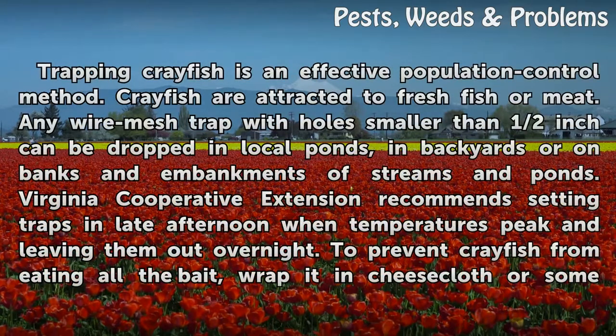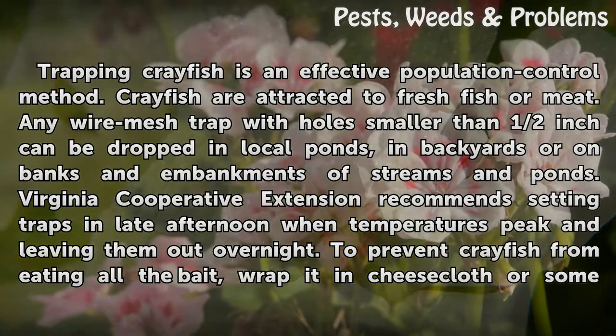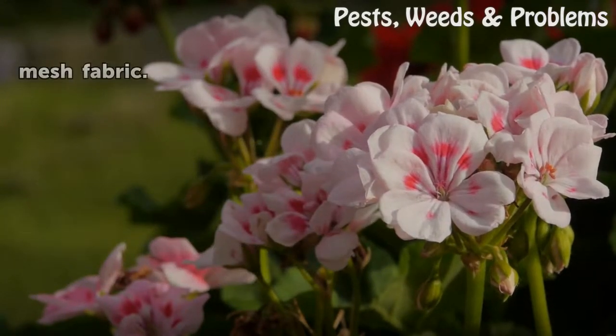Trapping crayfish is an effective population control method. Crayfish are attracted to fresh fish or meat. Any wire mesh trap with holes smaller than half an inch can be dropped in local ponds, in backyards, or on banks and embankments of streams and ponds. Virginia Cooperative Extension recommends setting traps in late afternoon when temperatures peak and leaving them out overnight. To prevent crayfish from eating all the bait, wrap it in cheesecloth or some mesh fabric.